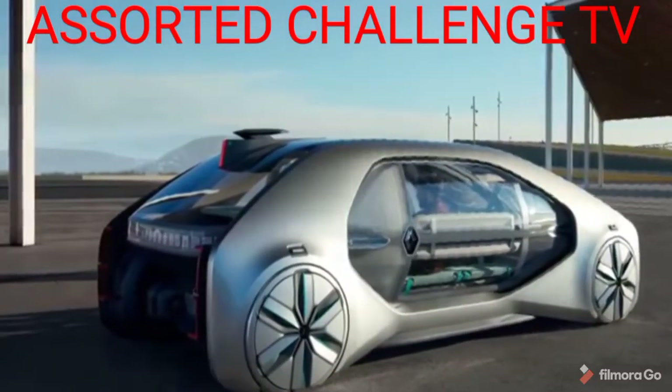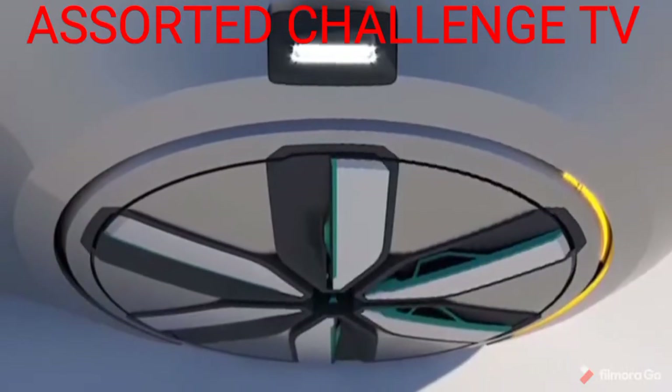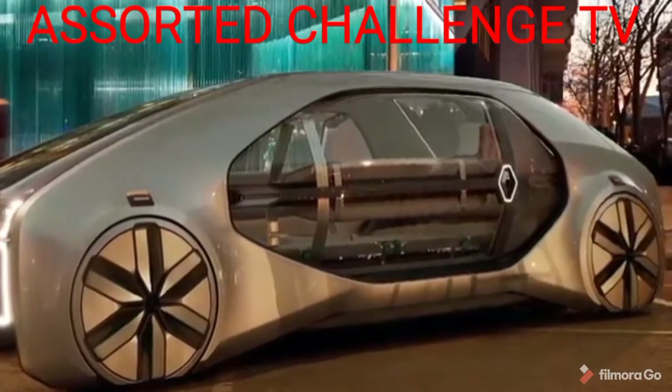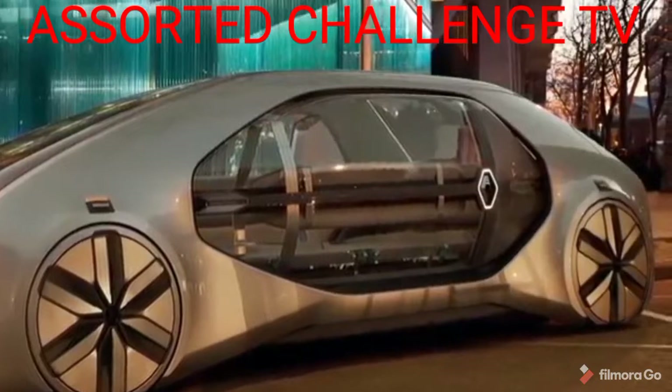Although selling to taxi companies isn't confirmed yet, Renault suggests the cost of a ride in one would be slightly dearer than a bus ticket, but still cheaper than an Uber or Lyft ride.